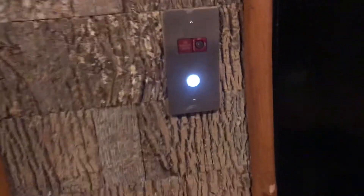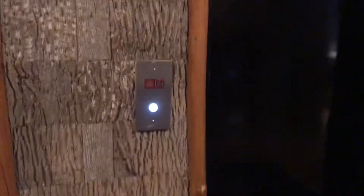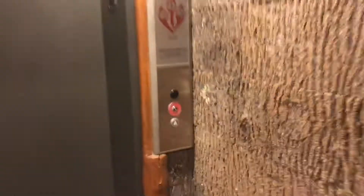This is the elevator at the Beresky Lodge in Gatlinburg, Tennessee. This looks like a Northern. But look at this — Kone. This one's a Kone.